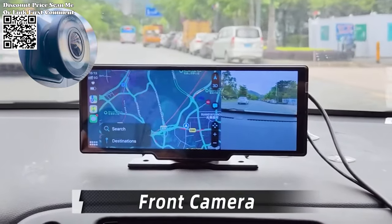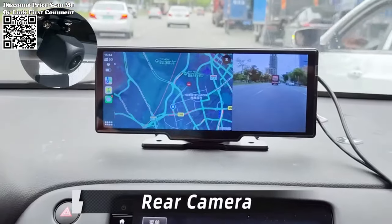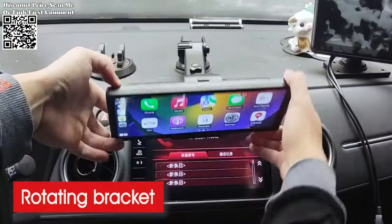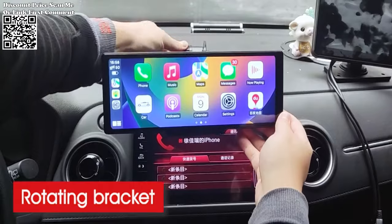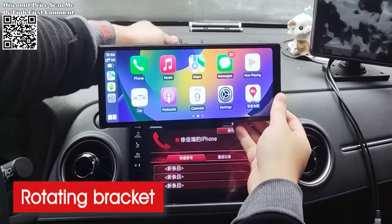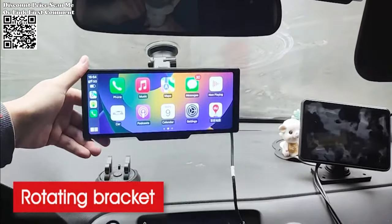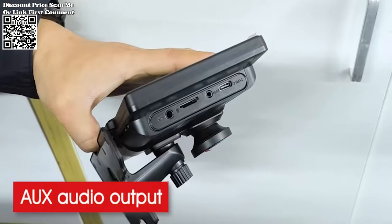The Cernubi 10.26 Dash Cam, a revolutionary addition to your vehicle that combines cutting-edge technology with seamless functionality. Equipped with a 4K front camera and a 1080p rear camera, the Cernubi Dash Cam captures every moment in stunning clarity — from scenic landscapes to unexpected incidents on the road — providing crystal clear footage that ensures you never miss a detail.